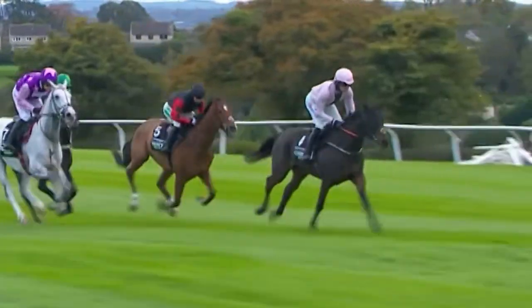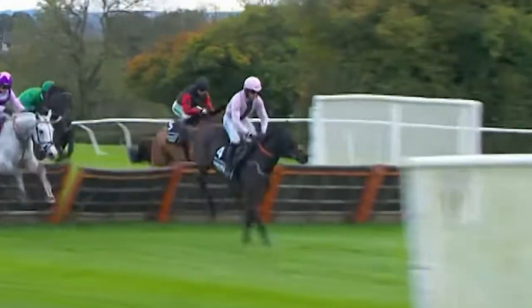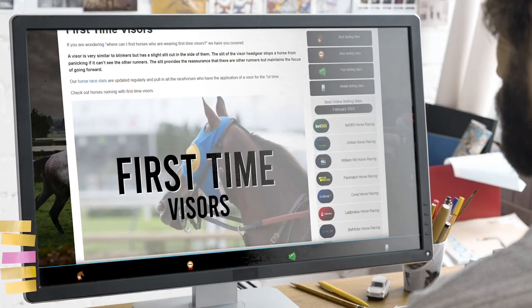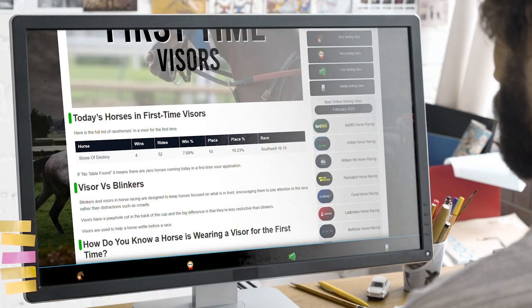In summary, factoring in the use of visors by racehorses can prove a smart strategy for gaining an edge in horse race betting and is often overlooked by many punters. In the UK, we've compiled a comprehensive list of today's horses wearing first-time visors on our dedicated page, so make sure to visit that to obtain all the necessary information for race day.